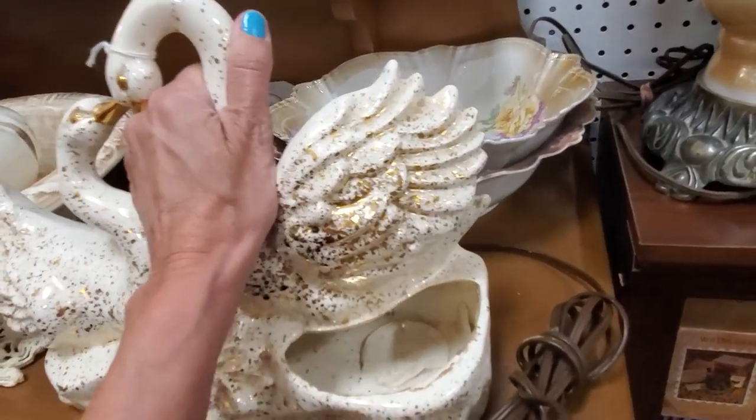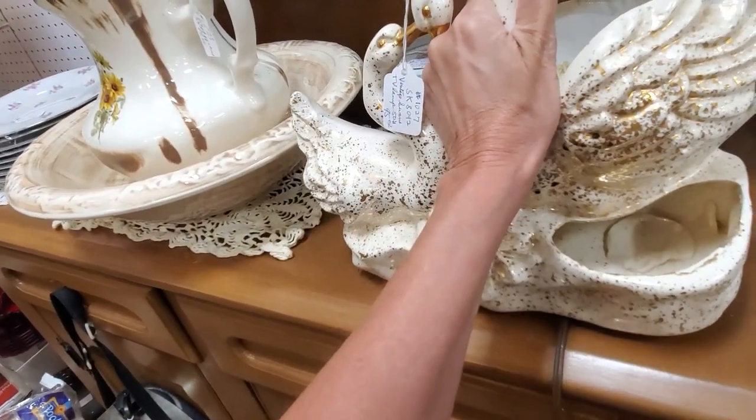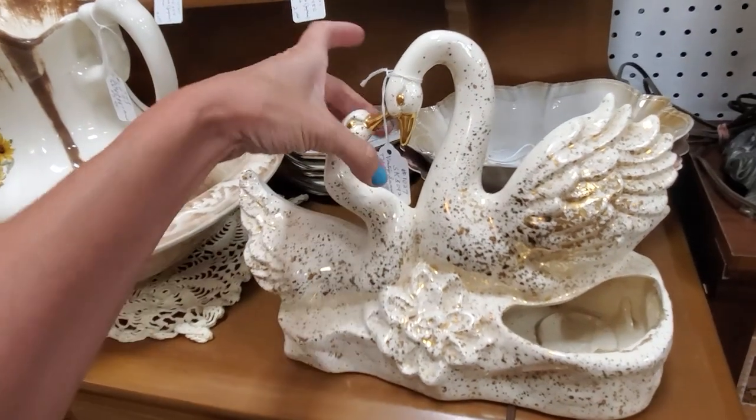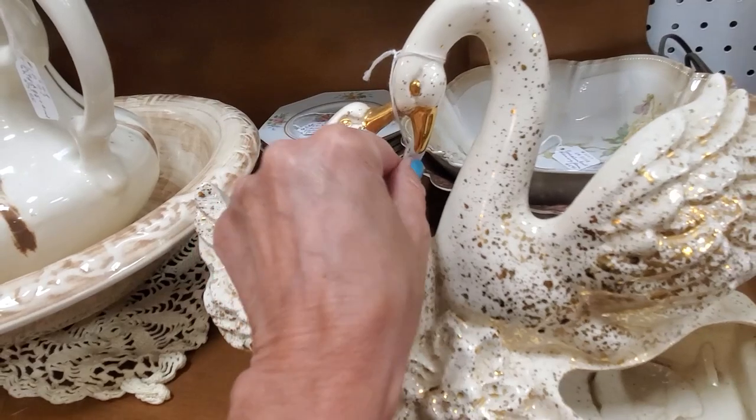TV lamps are really hot right now. There are different companies that make them. This one is made by Royal Fleet, which is not one of the higher-end ones, but it's really all about the subject matter — that's what people are looking at. Some of these can sell for hundreds of dollars.